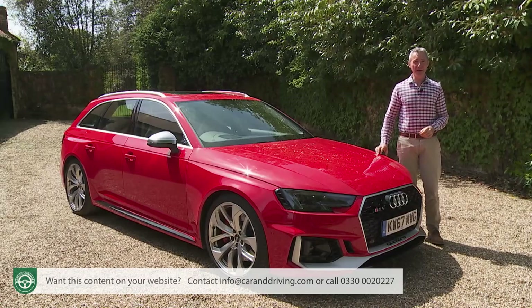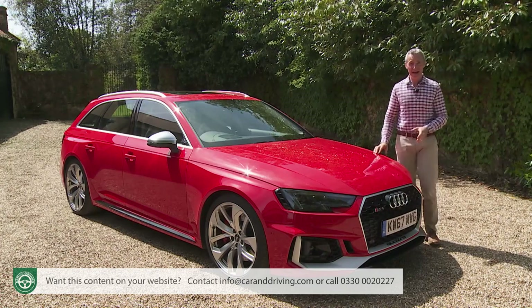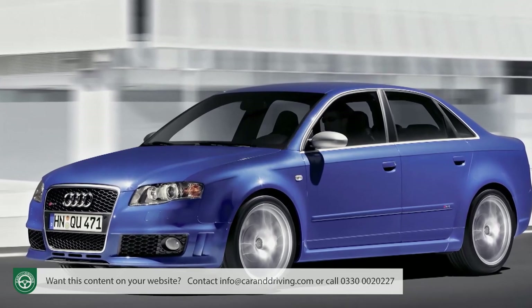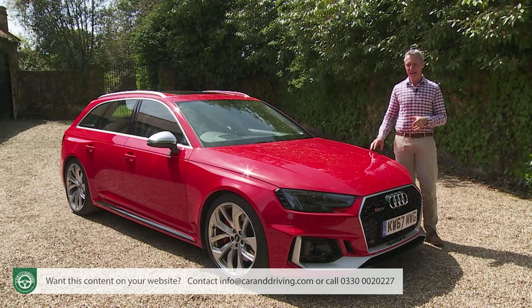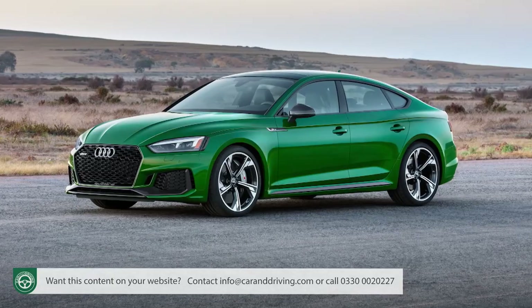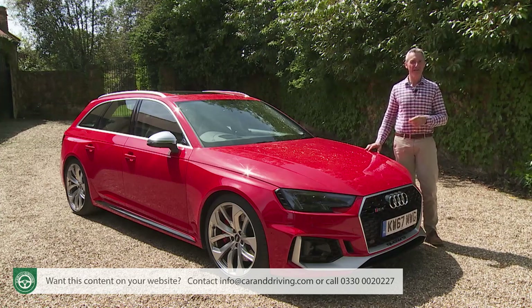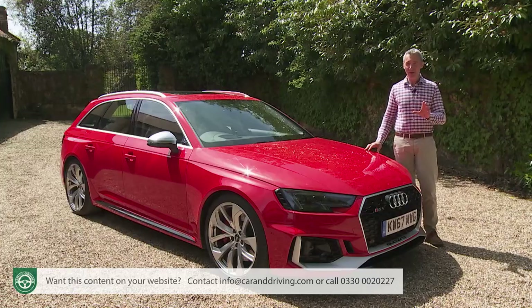You'll need a £63,000 budget for this fourth-generation RS4 model, and for our market you have to have it in this Avant estate form. Only the second-generation B7 series RS4 was ever offered here with the alternative of a saloon body style. That might sound a little restrictive, but actually it isn't, because exactly the same mechanical package is available bearing an RS5 badge in coupe and sport-back guises. If it's an RS4 that you want, you'll choose between the standard model and the more exclusive carbon edition trim level, which costs an extra £10,000.